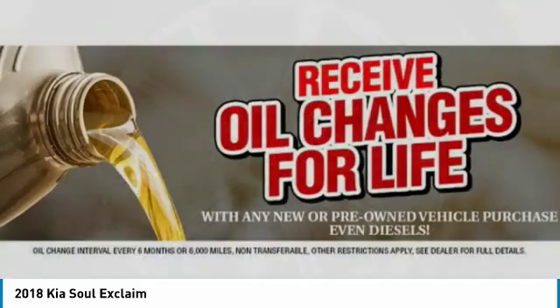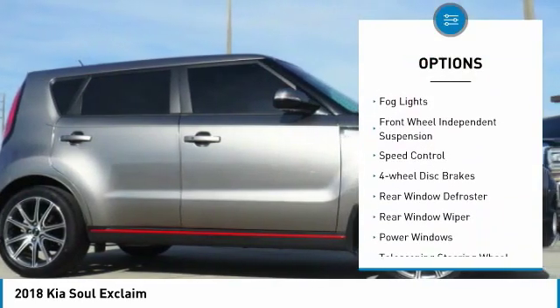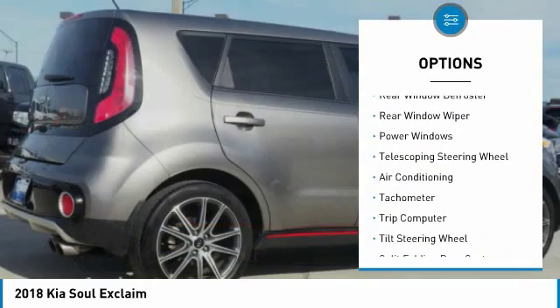Here are some of this vehicle's great options: electronic stability control, brake assist, traction control, remote keyless entry, fog lights, and front wheel independent suspension.